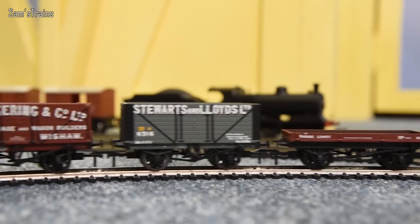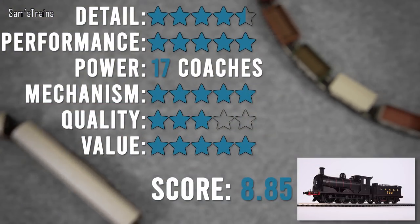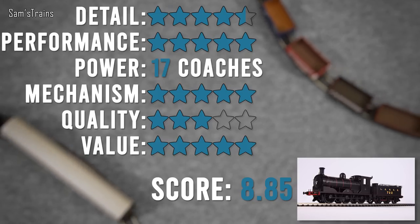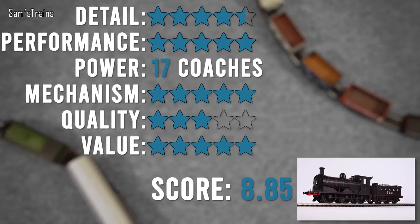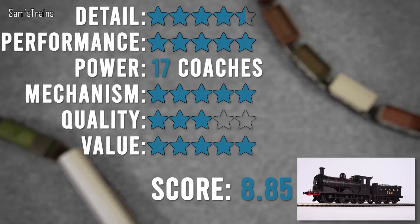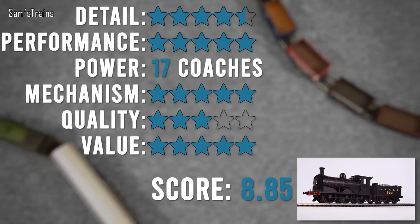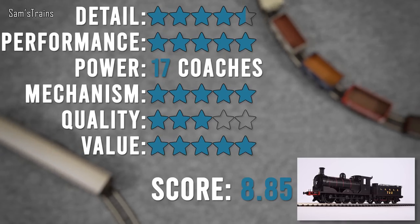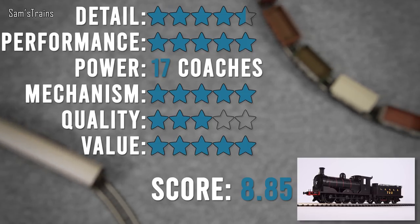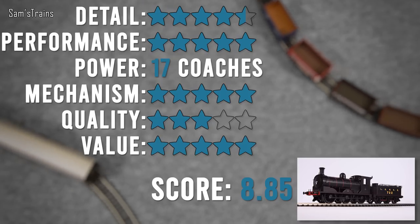On to ratings for the Hornby J36: level of detail — I've given it 4.5. I gave Maud five stars; I'm giving this one 4.5, maybe my tastes have changed. Generally the level of detail was amazing — valve gear between the frames, sprung buffers, great decoration — but the cab did let it down a little. These days we see better cabs with individually glazed windows, fully picked-out gauges, and proper floor texture.